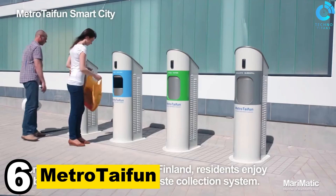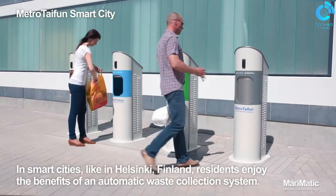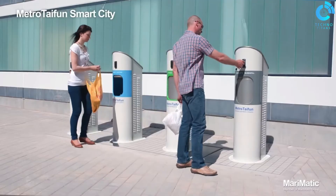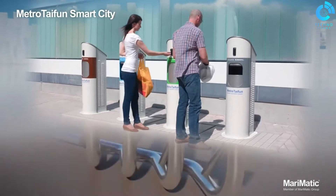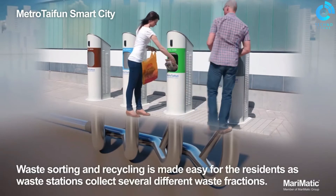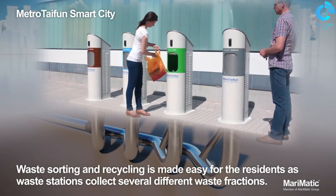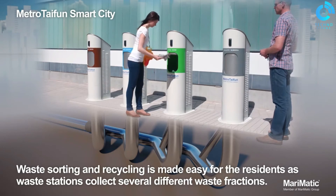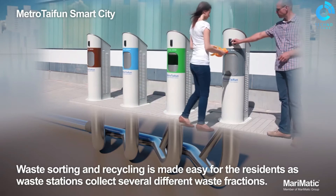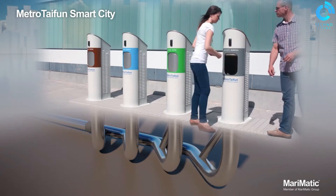Number 6: Metrotafen. Metrotafen is a pneumatic automatic waste collection system (AWCS) developed by Marimatic. It conveys waste and recyclables through underground and/or above-ground pipelines that can extend up to 4 kilometers (2.5 miles) from the waste collection point. Metrotafen has developed modern solutions for all applications, large and small, including hospitals, residential areas, industrial areas, shopping centers, sports complexes, and hybrid and mobile systems.